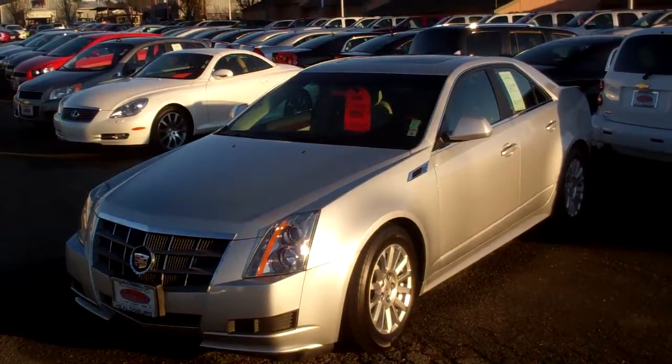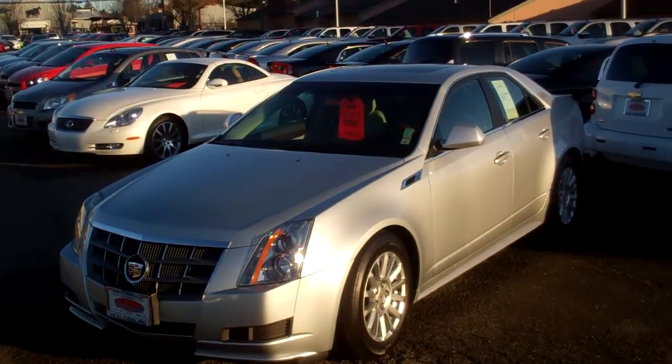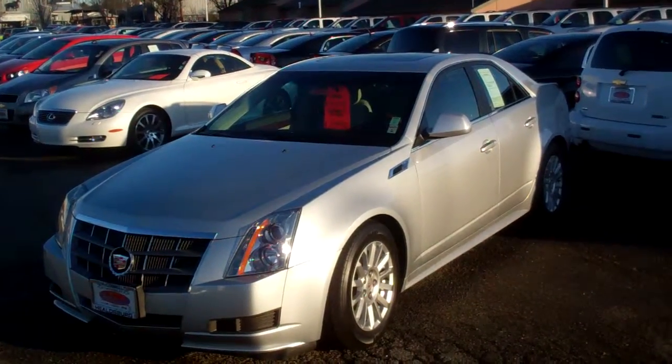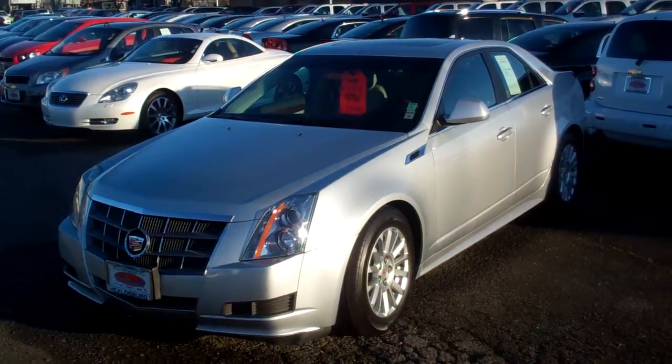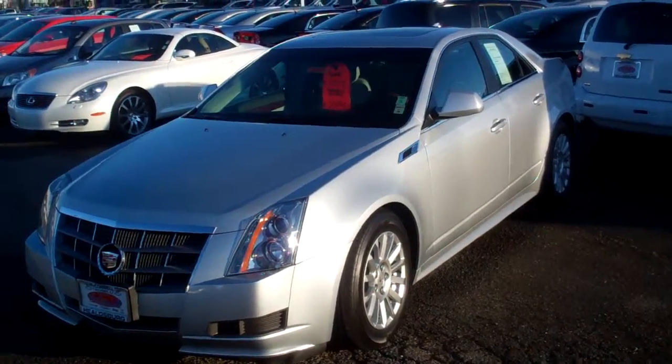Hi again folks, this is Marshall from McConnell Auto Center up in the heart of the wine country in beautiful Healdsburg, California. I wanted to invite you to check out another one of our offerings. Here's a really unbelievably clean 2011 Cadillac CTS.